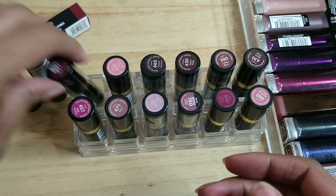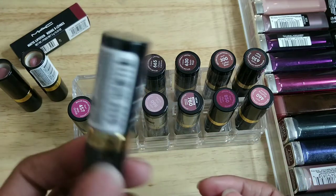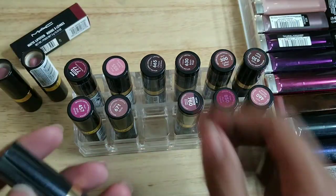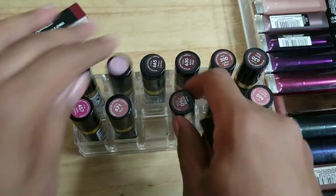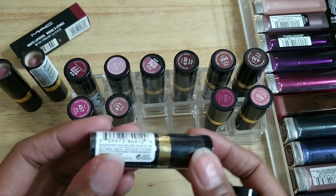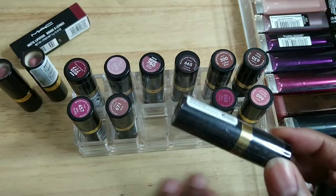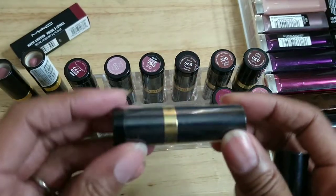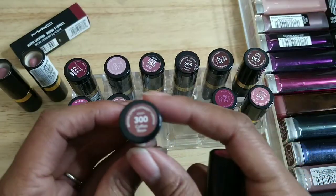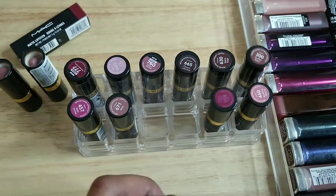My battery is dying on my phone — let's move quickly. These are all still in the wrapper, I'm keeping them. One, two, three, four, five, six, seven — all still in the wrapper and I'm keeping them all.